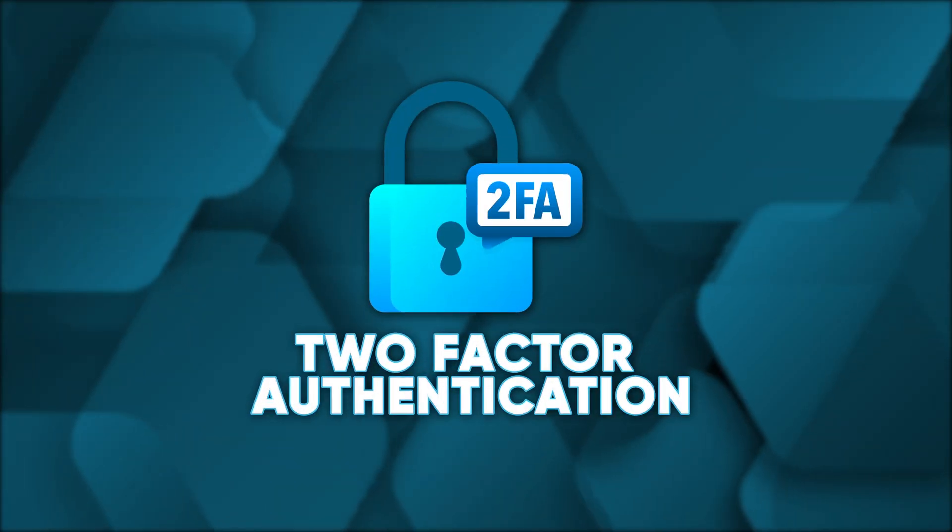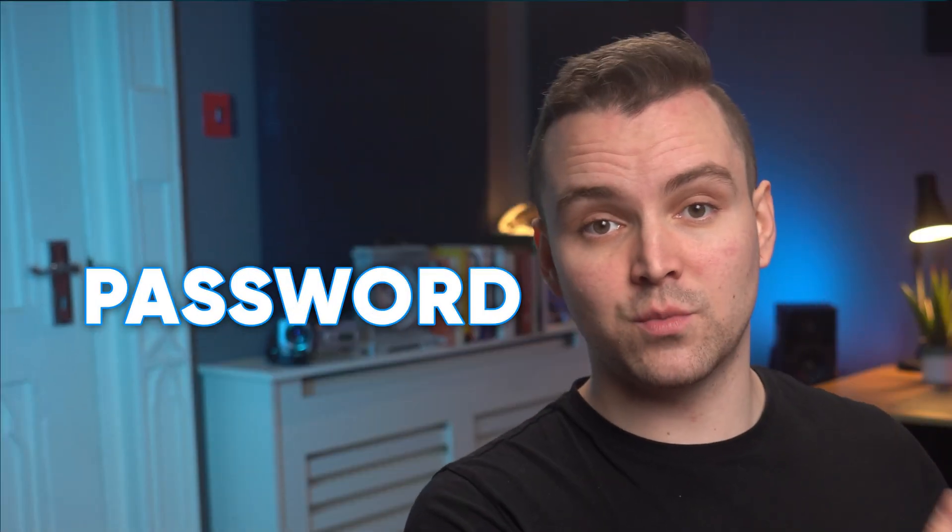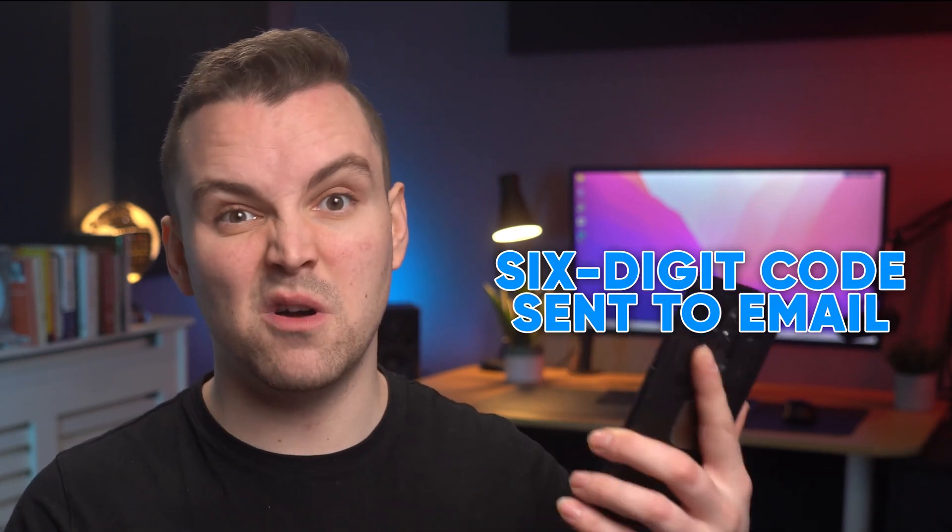Let's jump straight into what is arguably the most crucial security step: two-factor authentication. Two-factor authentication means you need two sources to confirm your identity. For example, Factor 1 could be your password, while Factor 2 could be a six-digit code sent to another email or your smartphone. This means that a thief needs access to both sources, which is way more secure than simply relying on passwords, which can be leaked and sold on the dark web.